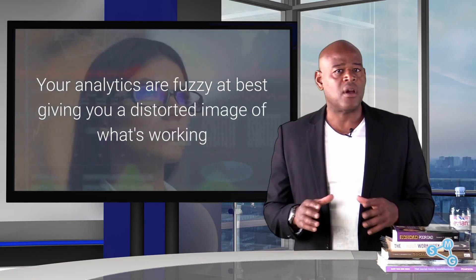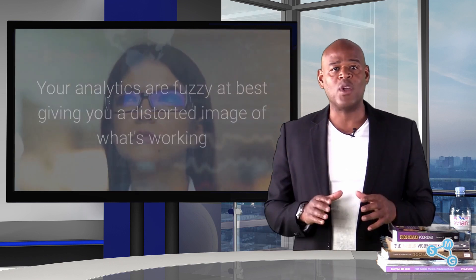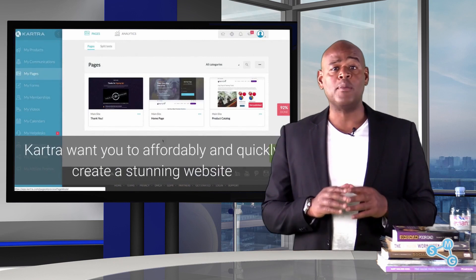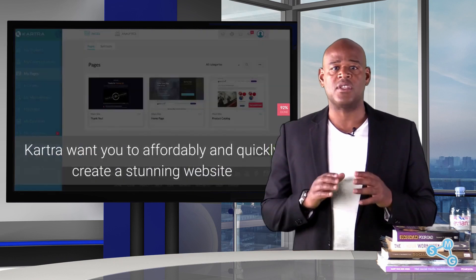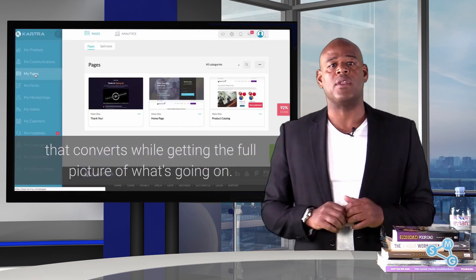Your analytics are fuzzy at best, giving you a disordered image of what's working and what isn't. Kartra wants you to affordably and quickly create a stunning website that converts while getting the full picture of what's going on.